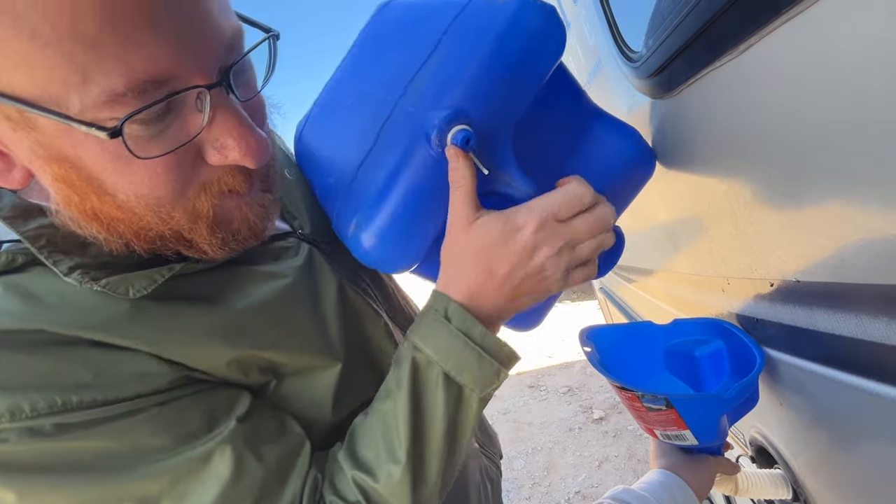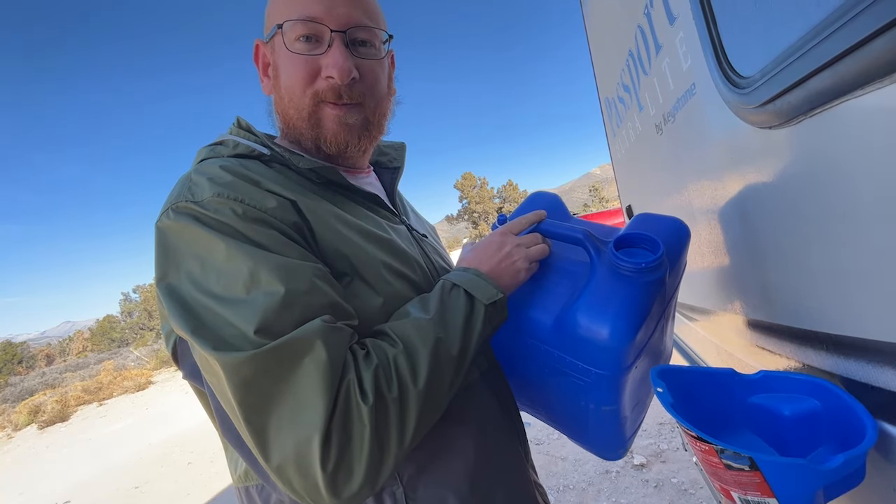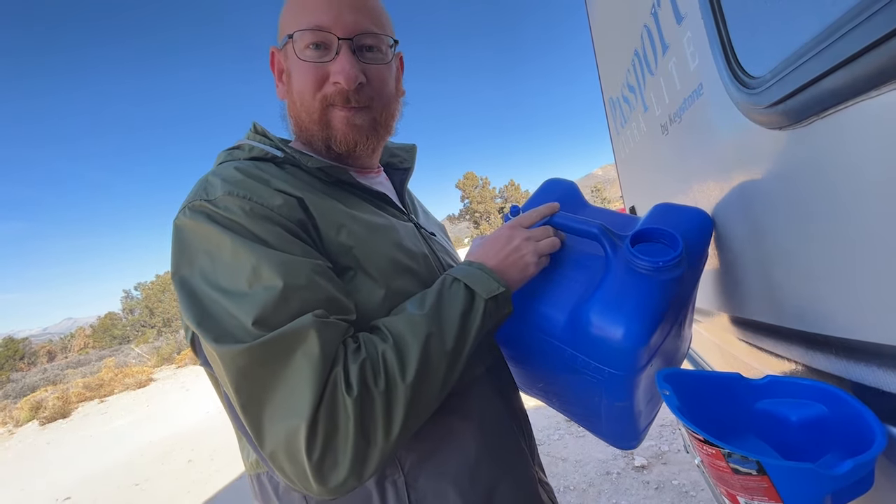I could get a pump to pump this out — probably still need to use the funnel — but it's just one more thing to rig up and carry, and we already have enough gadgets, so we just use gravity. We have 30 gallons of fresh water, gray, and black storage. Through our boondocking experience we've learned that we will run out of fresh water first, then gray, then black.